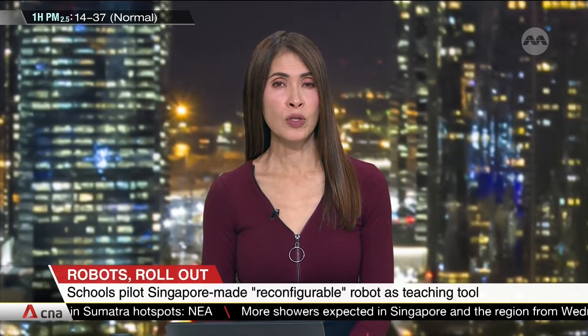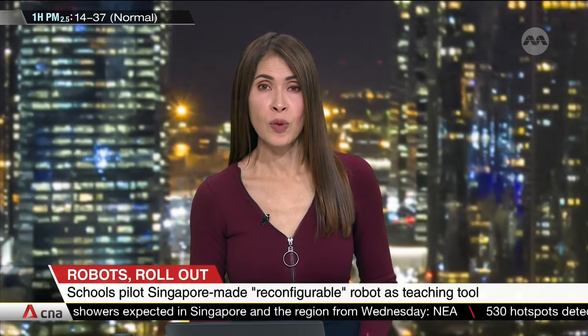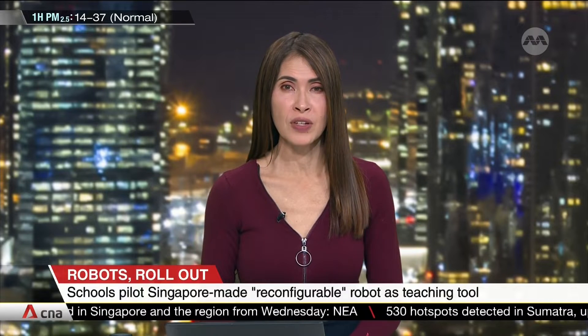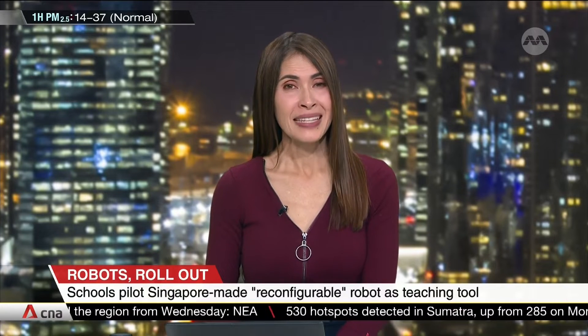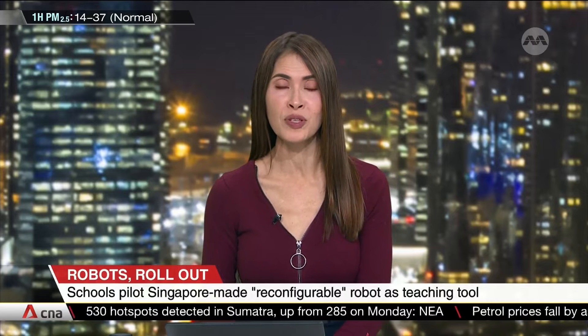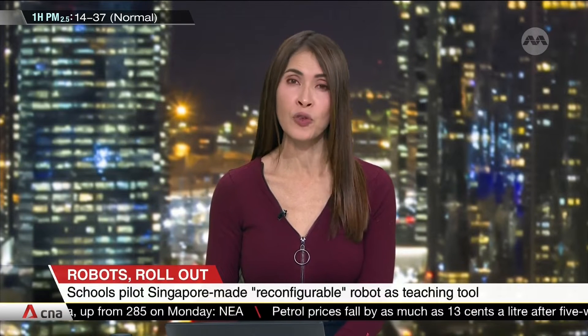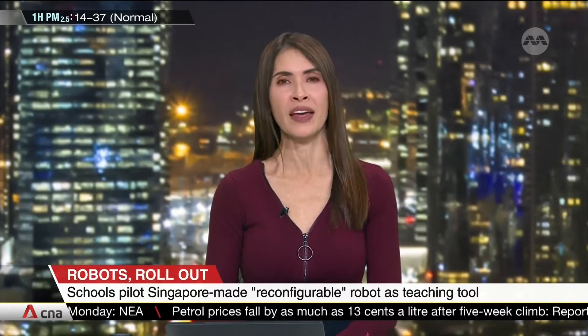A transformer-type robot could soon roll out at a school near you to introduce students to robotics. The Singapore University of Technology and Design is testing its made-in-Singapore robot at Northland Primary School. If all goes well, it could become part of the robotics curriculum elsewhere.